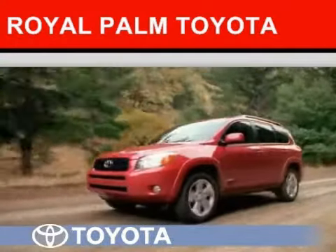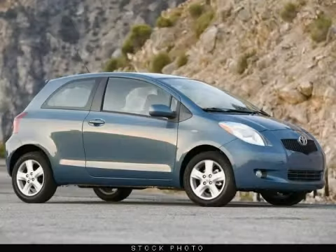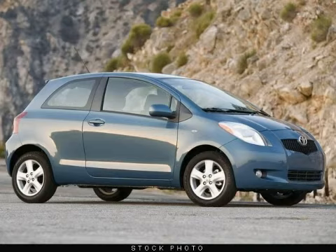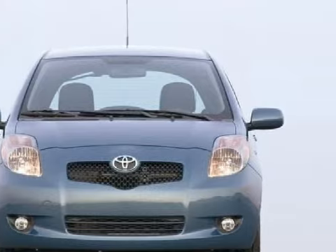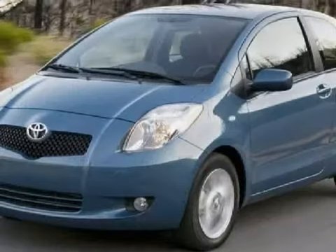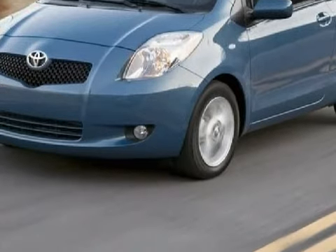Another fine vehicle offered by Royal Palm Toyota — this sensational 2009 Toyota Yaris is equipped with a responsive gas 1.5L four-cylinder engine, a smooth-shifting automatic transmission, and has the safety and efficiency of front-wheel drive.